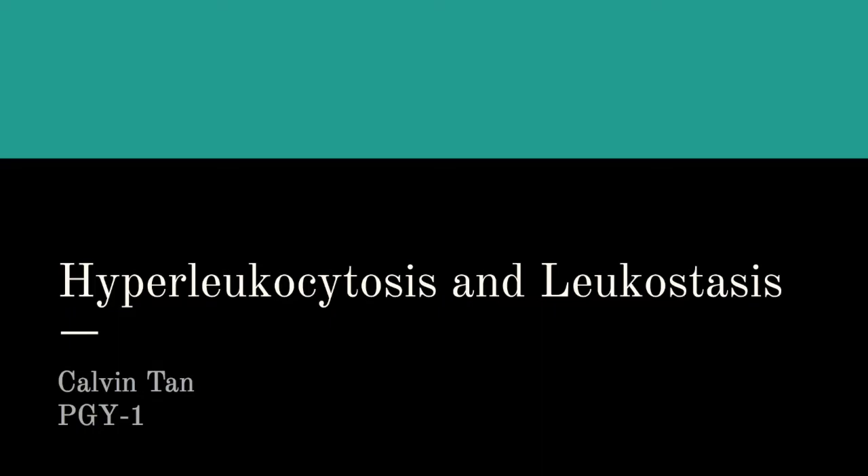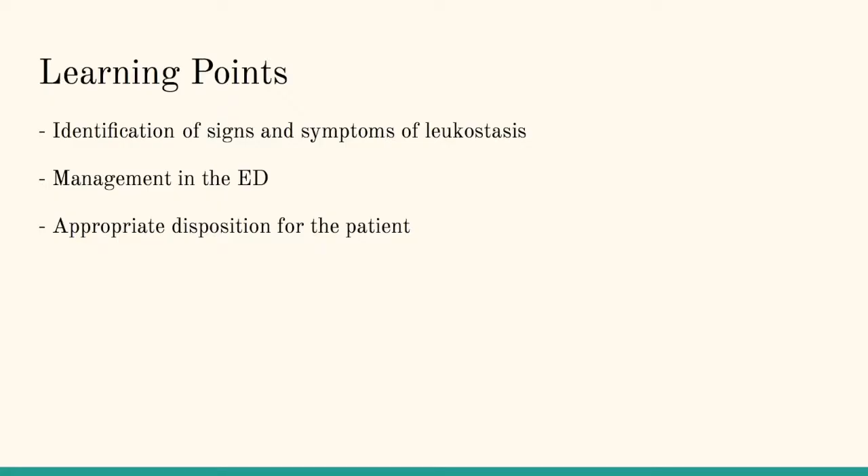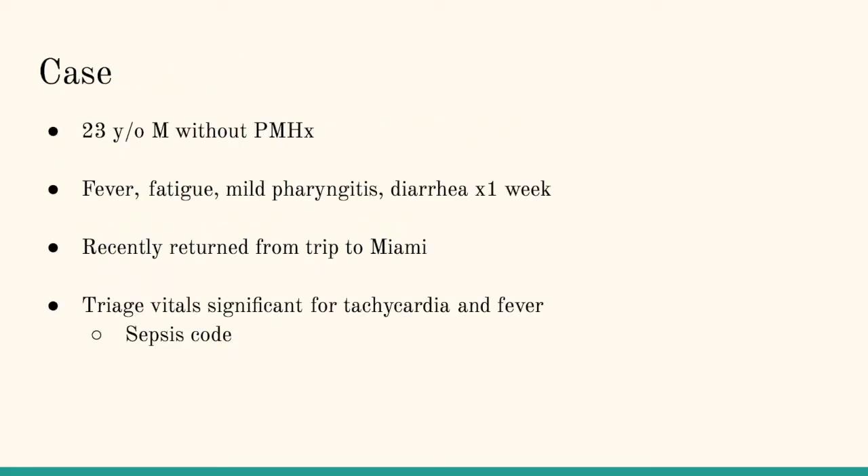This is going to be a case of hyperleukocytosis complicated by leukostasis, talking about what we should be doing for these patients, although they are rare. A couple quick learning points: I want to identify signs and symptoms of leukostasis, talk about what it is briefly, move on to management in the emergency department, and then discuss appropriate disposition based on severity.